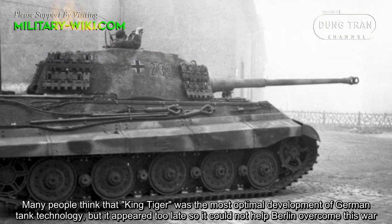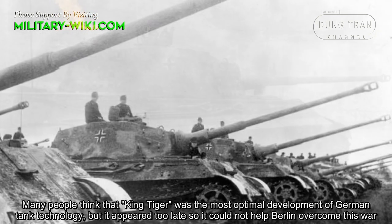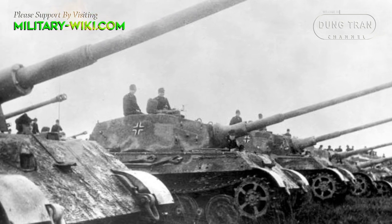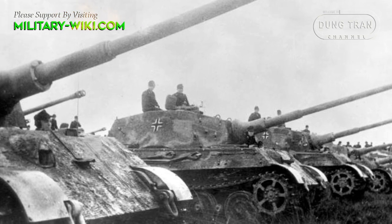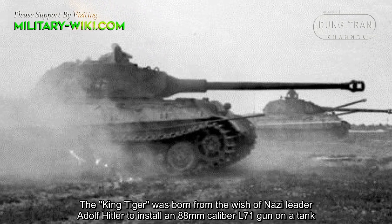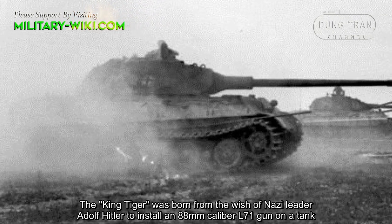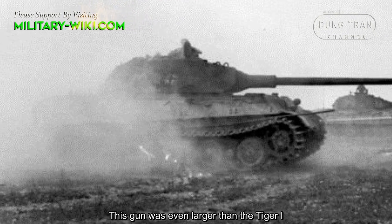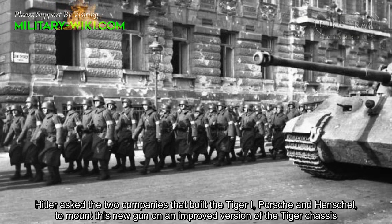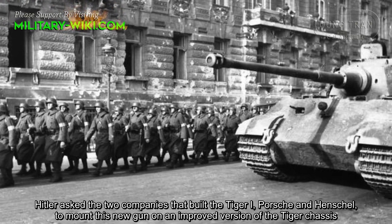Many people think that the King Tiger was the most optimal development of German tank technology, but it appeared too late, so it could not help Berlin overcome the war. The King Tiger was born from the wish of Nazi leader Adolf Hitler to install an 88mm caliber L-71 gun on a tank — a gun even larger than the Tiger I. Hitler asked the two companies that built the Tiger I, Porsche and Henschel, to mount this new gun on an improved version of the Tiger chassis.